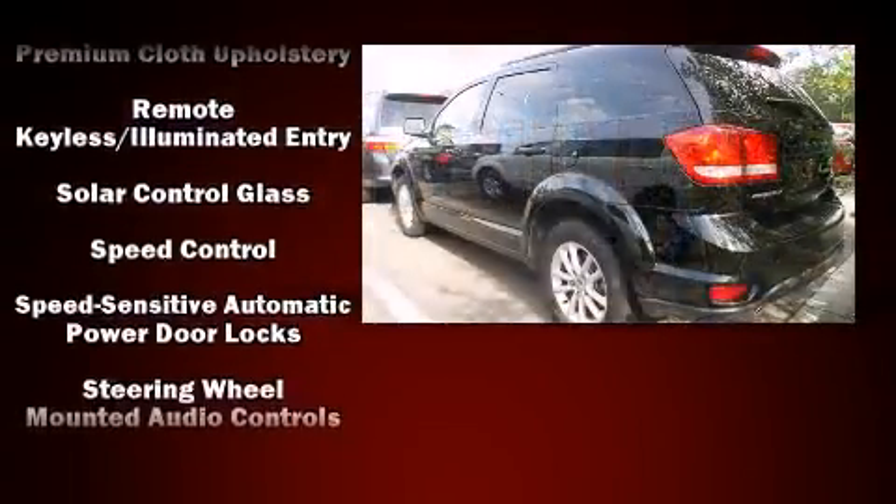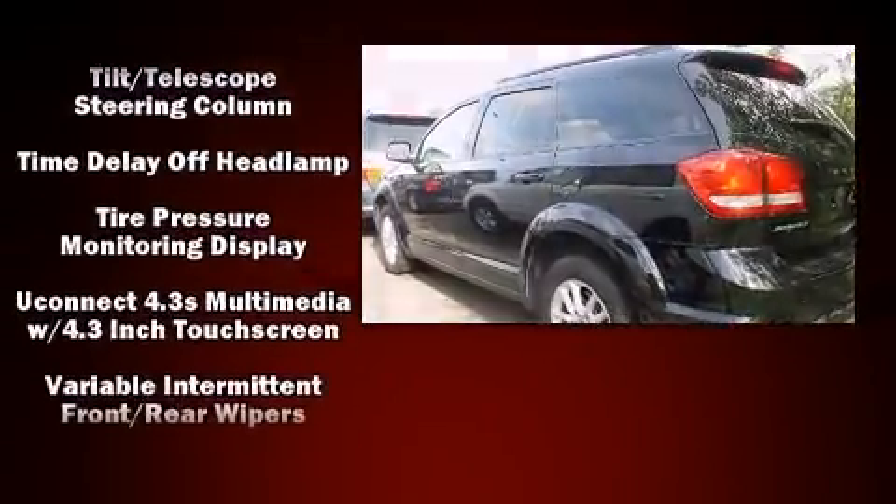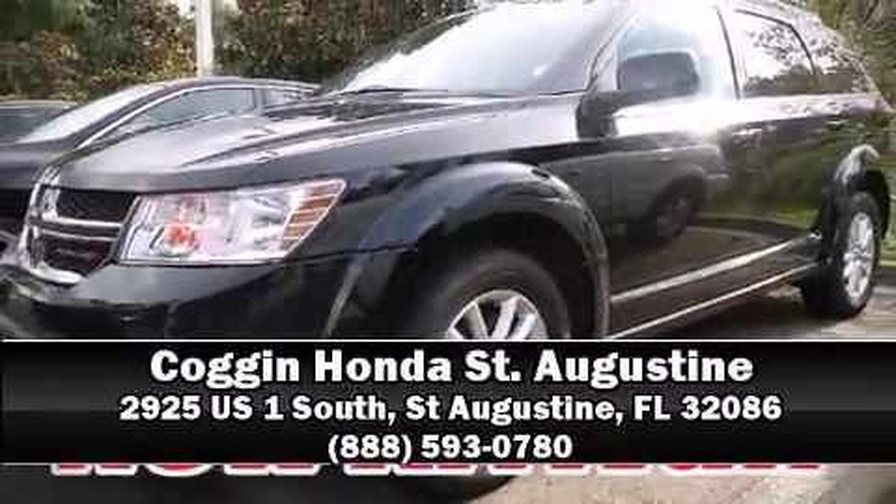Various mechanical systems are monitored by electronic stability control, keeping you on your intended path. Our team is professional and we offer a no-pressure environment. Come on in and take a test drive!